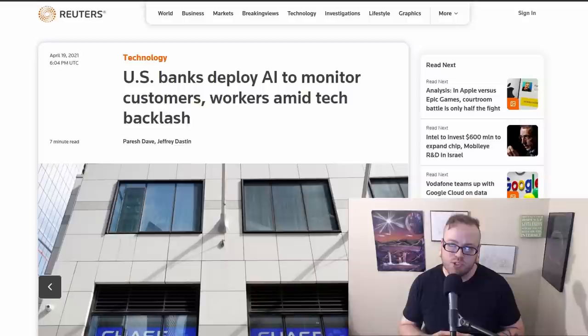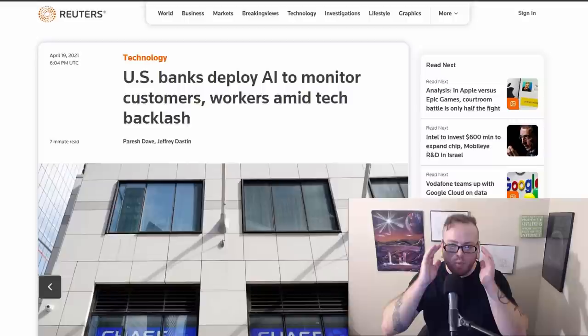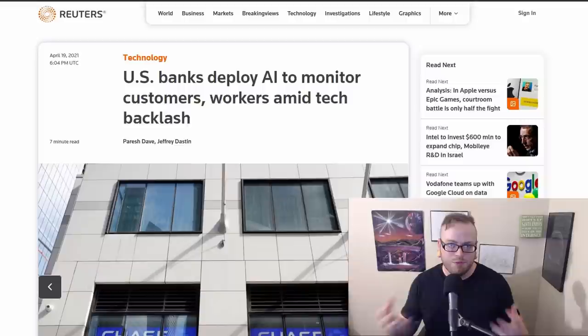US banks are deploying AI to monitor customers and workers. Several US banks have started deploying camera software that can analyze customer preferences, monitor workers, and spot people sleeping near ATMs. One cyber officer said, 'We've already leveraged facial recognition on mobile. Why not leverage it in the real world?' This demonstrates mission creep — how technologies can expand from their original use to new cases. Face unlock was originally to unlock your phone, and now they're applying that technology to other areas. Critics are pointing out how much facial recognition sucks and all the privacy issues that could come with this move.